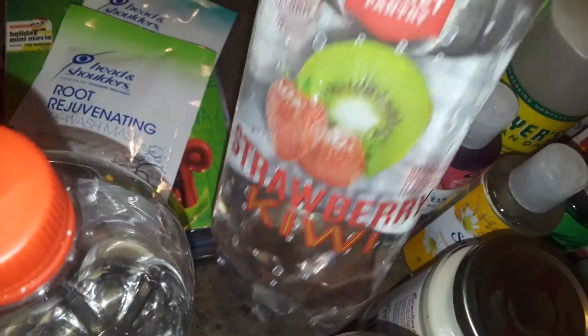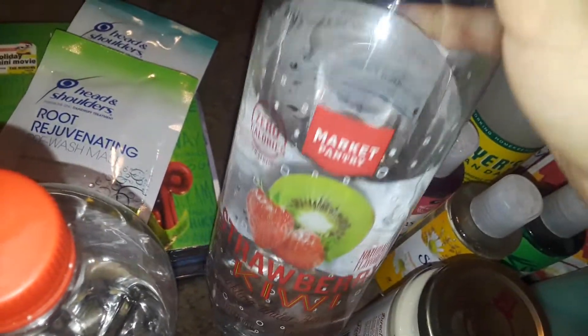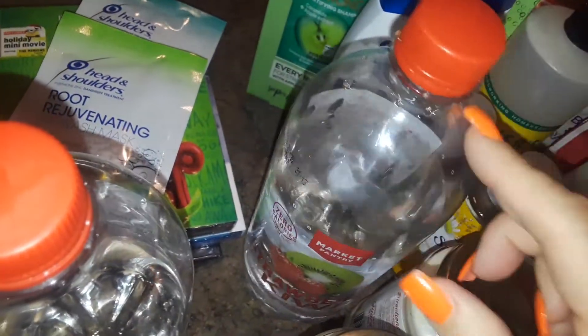Then I picked up this Strawberry Kiwi Sparkling Water — this is for me, because I walked to Target tonight. And my son went with me, so I got him the Peach Mango. He drank some of his.